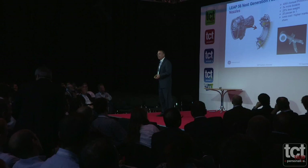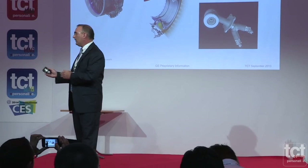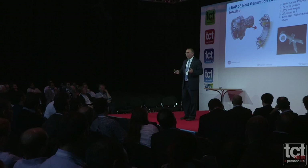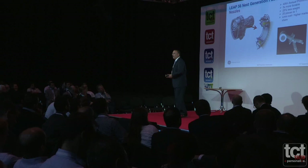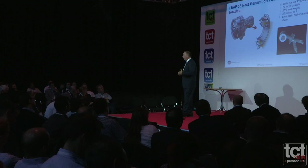Our entry into service timeline is 2016. We're already on a test engine on a test stand in Ohio, which started about three weeks ago — first engine to test — then second engine to test, and so on. Production begins in 2016. That might sound like a long way off, but in our world it's actually very compressed. We have a lot of work to do to productionize the process and put in the machines and facilities. When we ramp to full production around 2022–2023, we'll need to produce around 40,000 of these nozzles per year.